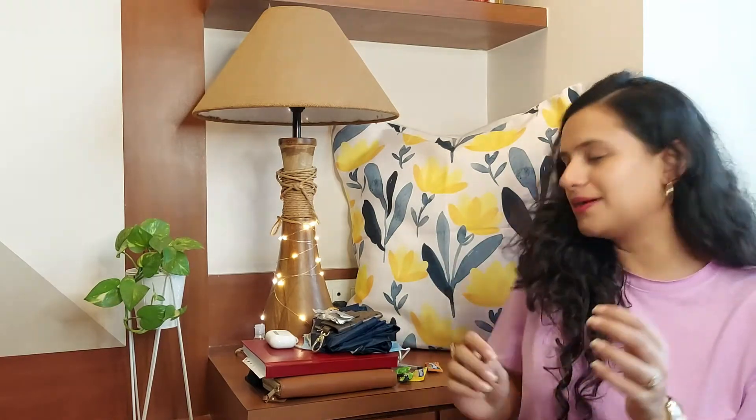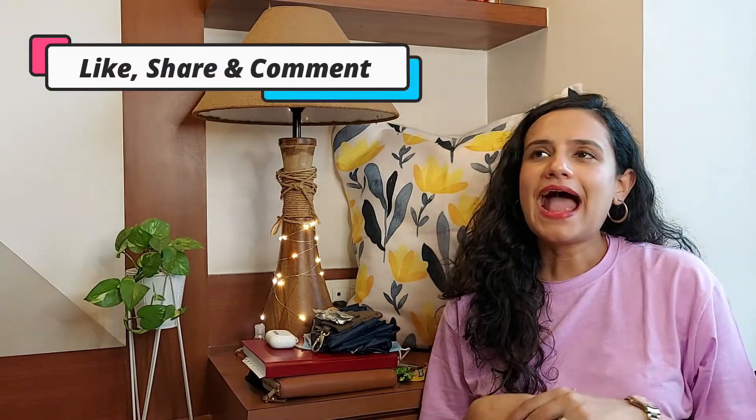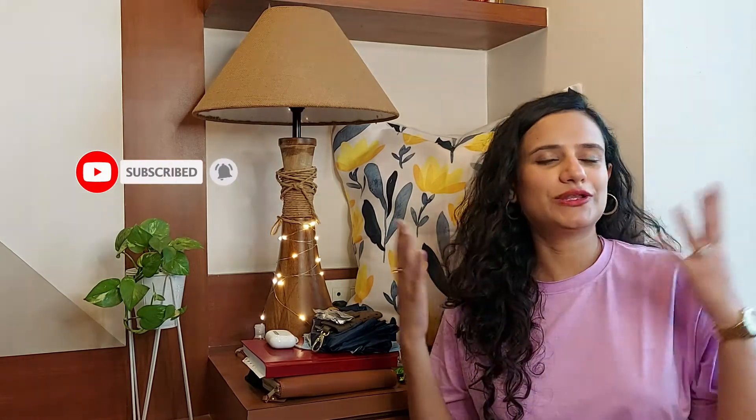If you carry something different in your bag, please share it in the comments below. If you liked this video, don't forget to like, share, and subscribe, and hit the bell icon so you're notified every time I upload. My 30 videos in 30 days challenge is ongoing, so stay tuned. Stay home, stay safe, take care — bye!